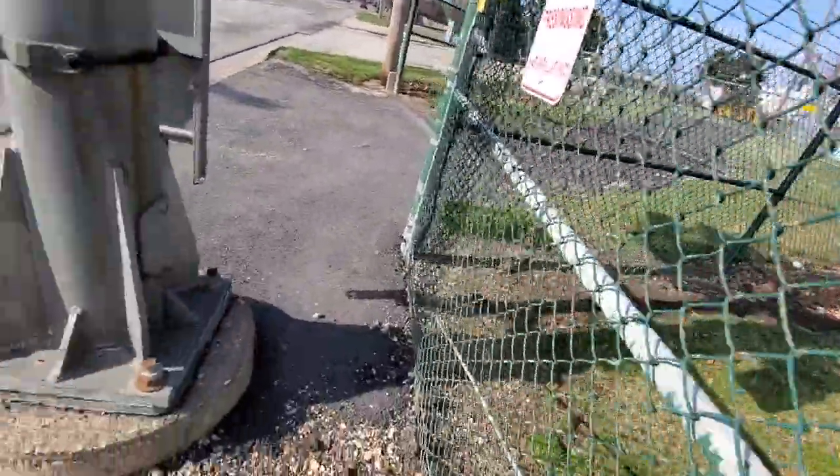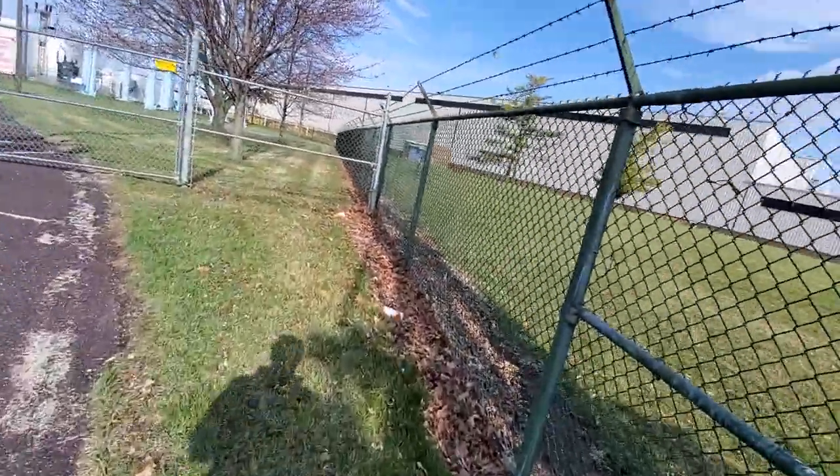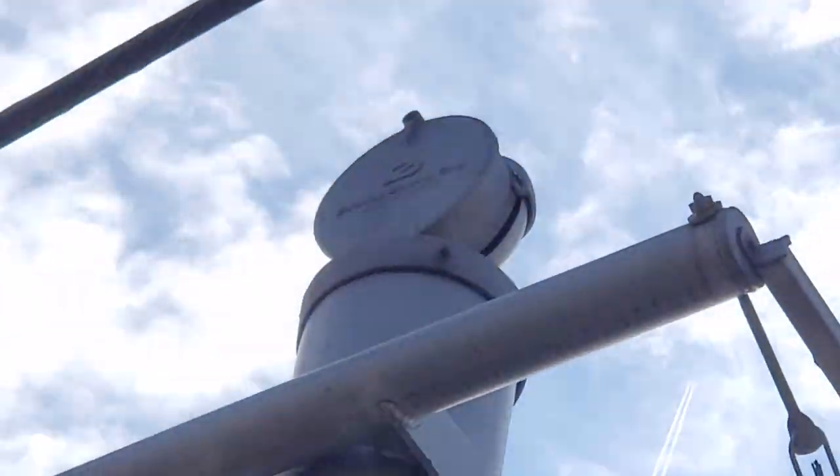I can't really get a good view of it with this fence in the way, but right there — you can kind of see it up there.